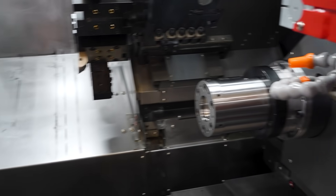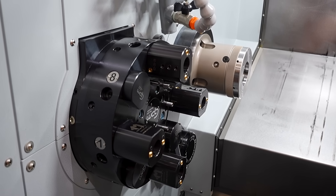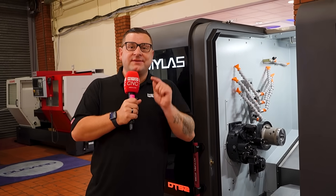Wanting to reduce cycle time even further? With the 80-station sub-turret and sub-spindle, you can undertake superimposed machining to obliterate those cycle times even further, making this machine the most productive machine on your shop floor.